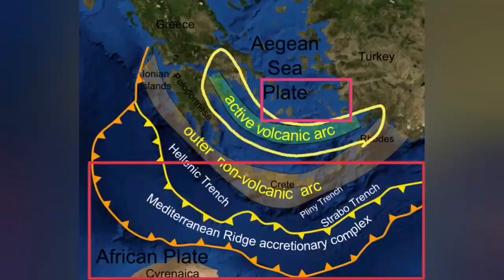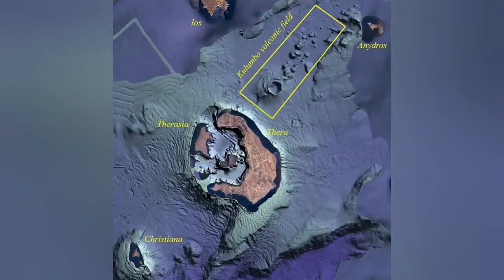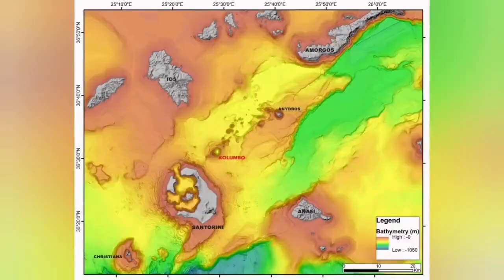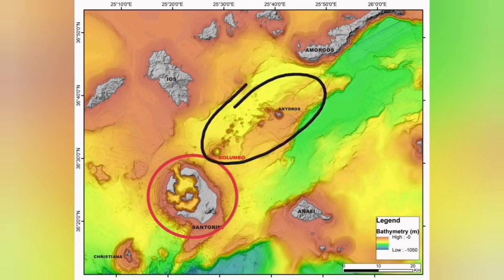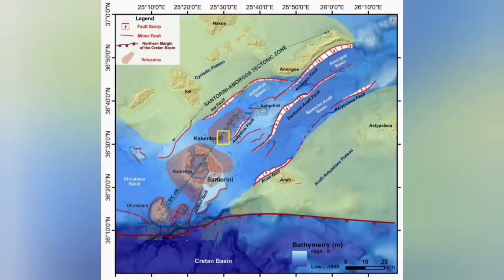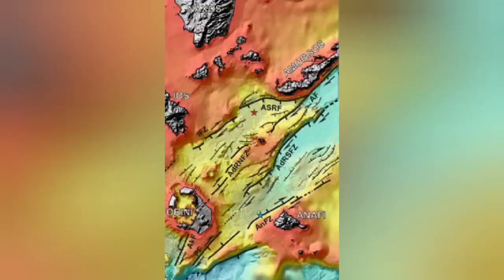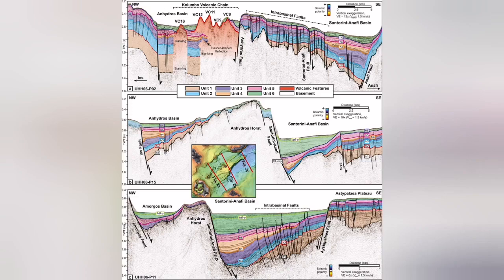On the back of that active volcanic arc, we also have an extension zone. The Colombo volcanic field is what we call a back arc basin, where extension of the Earth's crust — due to subduction, the movement of the Eurasian plate, and the Arabian plate — has created a complex structure with fault lines. Those fault lines led to Graben structures, and through those we have had eruptions from underwater, submarine volcanoes.